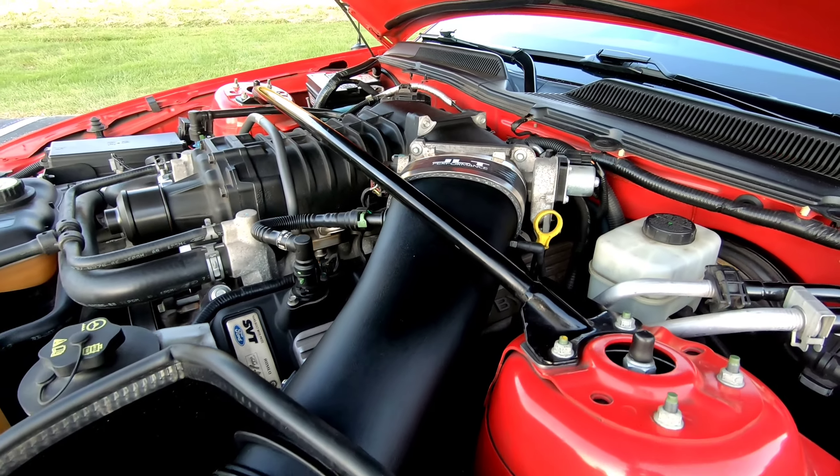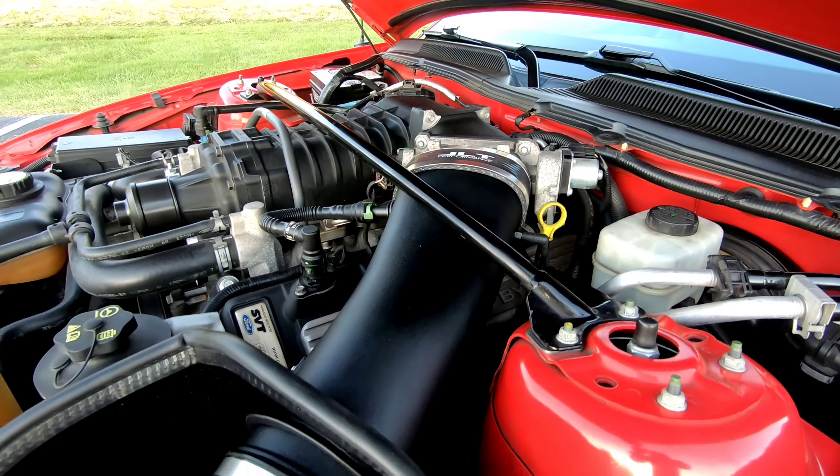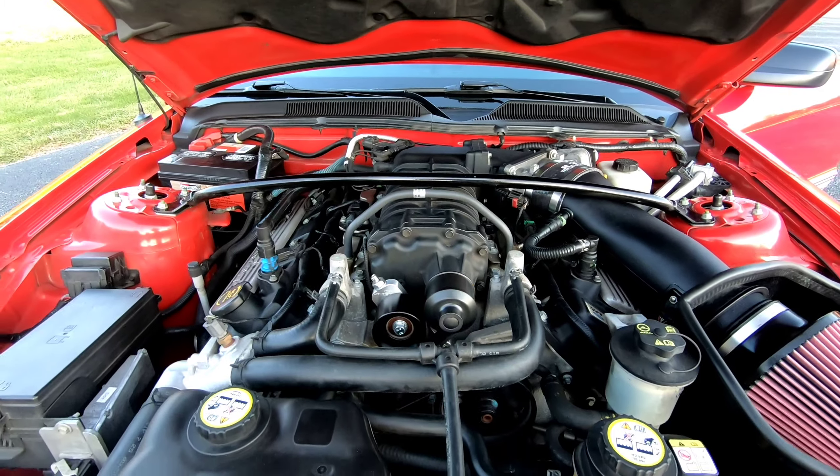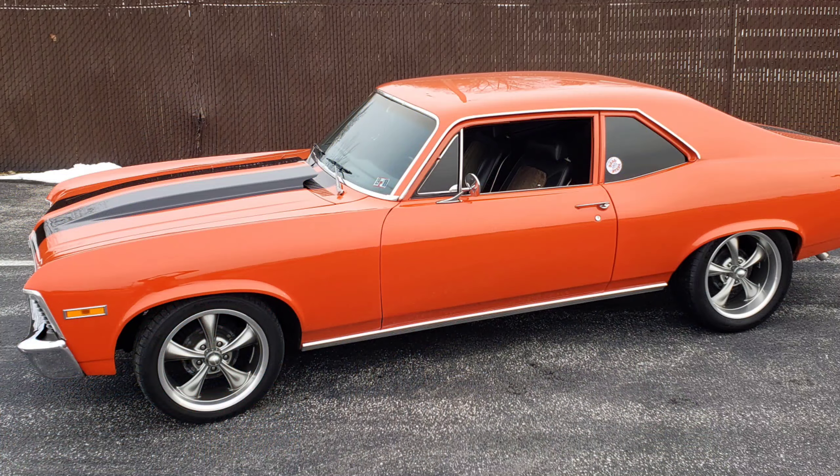A couple days ago I dropped the car off to have some work done. I've been sitting on a JLT 123-millimeter cold air intake and hadn't put it on, because with these cars you put them on you have to tune. I took it to a local shop called Southern Stables — they're an absolutely phenomenal shop. They don't just tune for peak horsepower, they tune for drivability and average horsepower. I took it back to them because they did my Nova and I absolutely loved the way they tuned it.